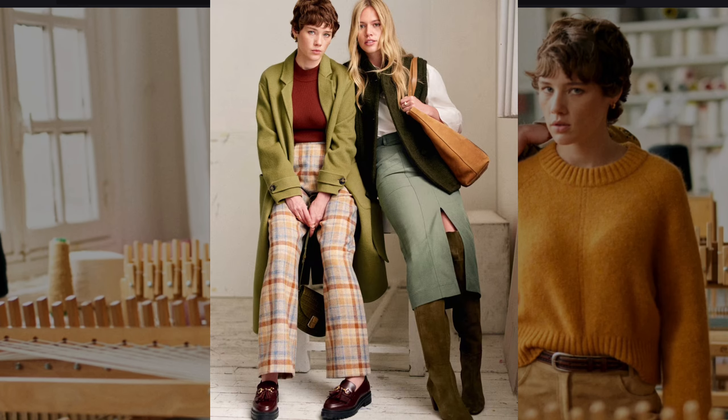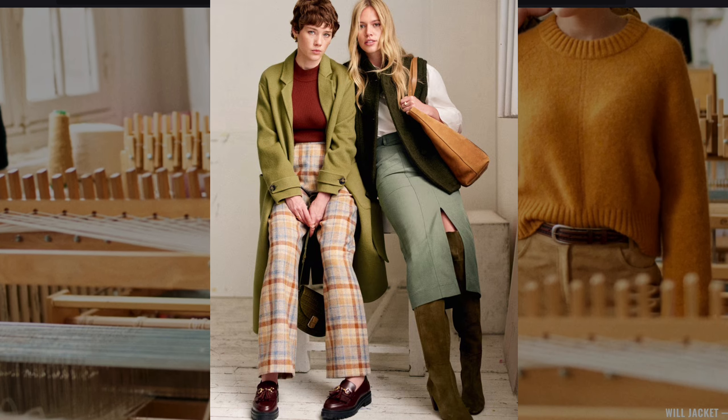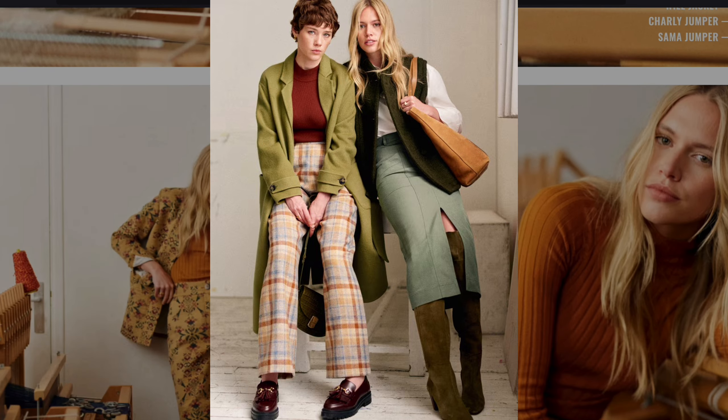Plaid trousers paired with a long coat and turtleneck feel inspired by both the 1960s and 1970s, where tailored pieces in bold patterns like plaid were a staple of both decades.